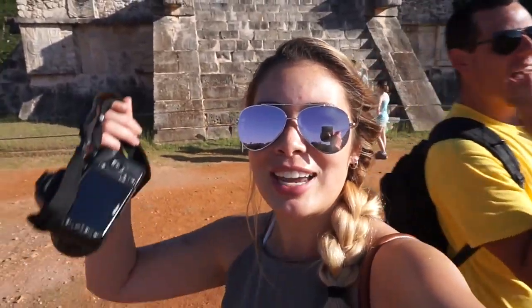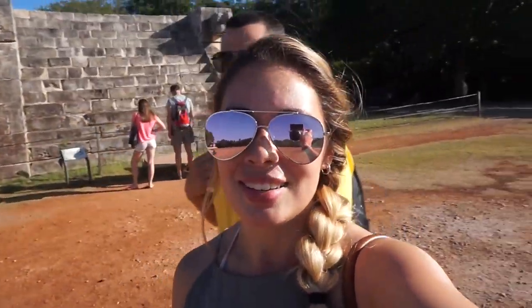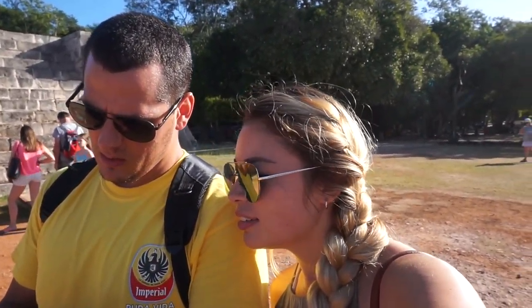He's got a few cameras in each hand — this Nikon, this Sony, he has the GoPro, and his phone. The site is slowly starting to fill up with a couple of tours — it's not bad yet. It's 8:40, so by 9 o'clock this place is packed. So if you want some good pictures, get here super early, before they even open.